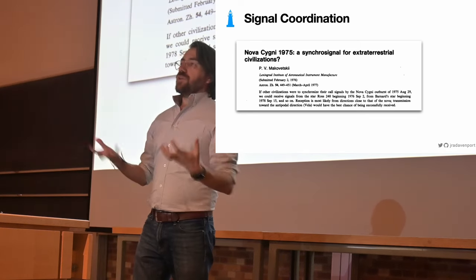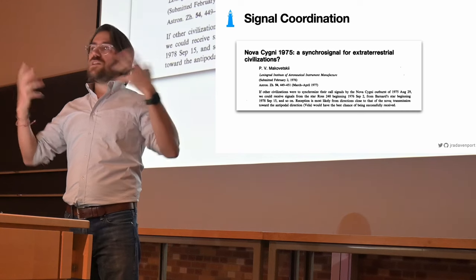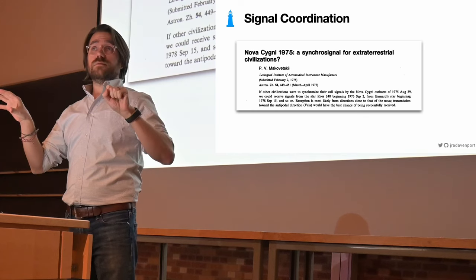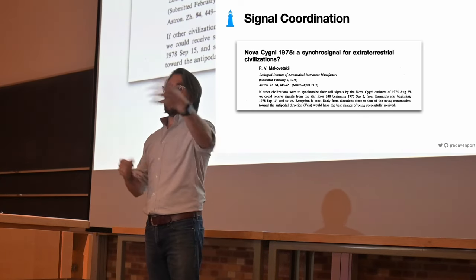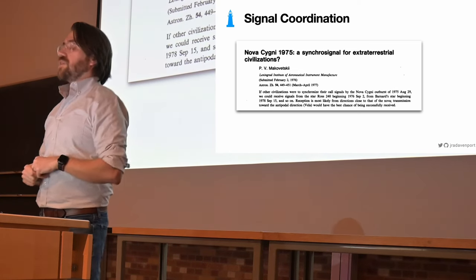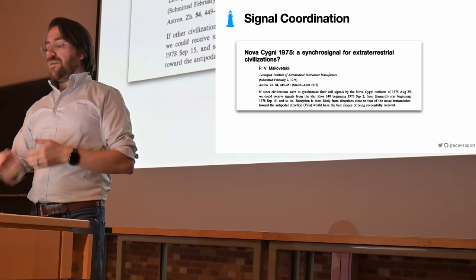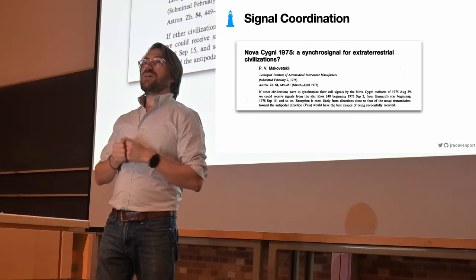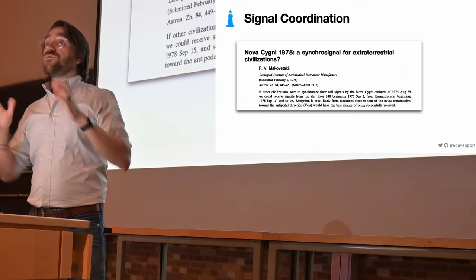Important is also when and where to look, because it is an awfully large sky and we don't have unlimited telescope time. It's that first bullet point — when and where should we look — that the SETI ellipsoid gives us some help. This is a matter of signal coordination.